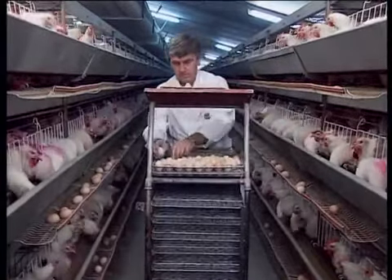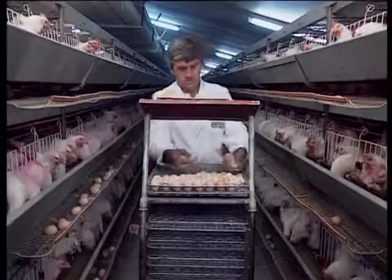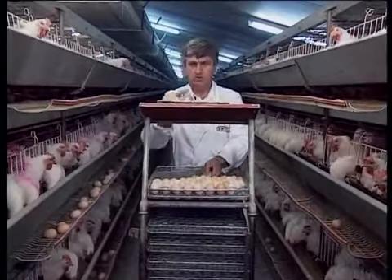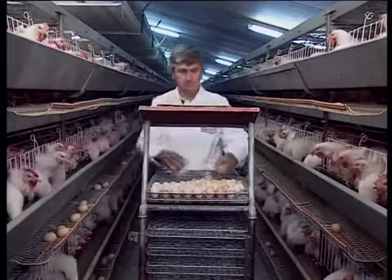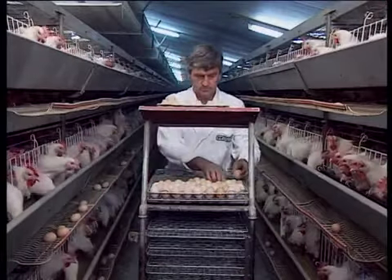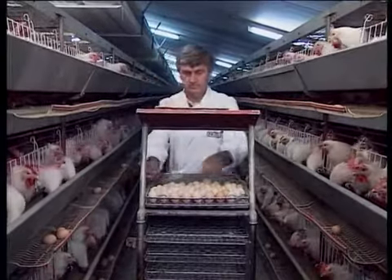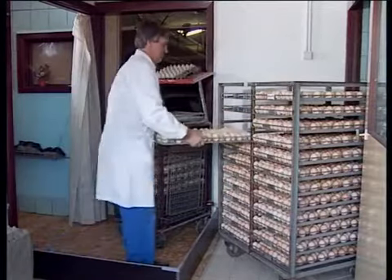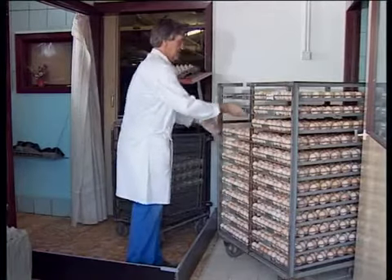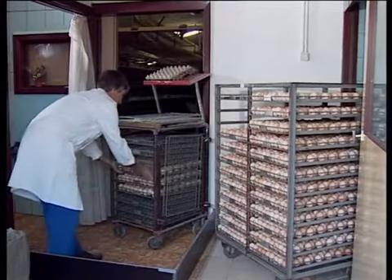And, of course, clean eggs are infinitely more hygienic than dirty ones. There is also a significant saving of time without the need to gather floor eggs.